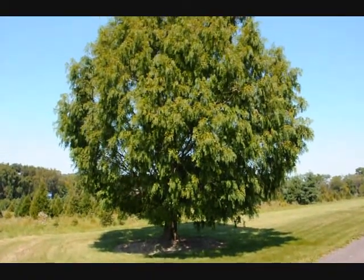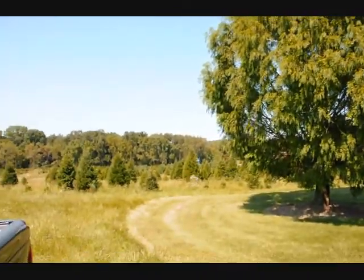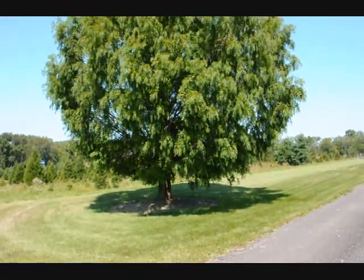This is the Dawn Redwood at my neighbor's house here in Fountainville. Looking down over here is our nursery, and this is what it looks like when it gets fairly large. This is about a 20-year-old tree.